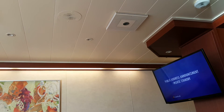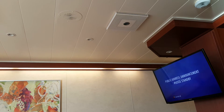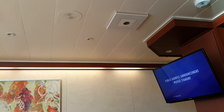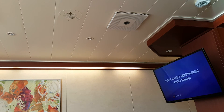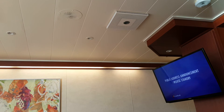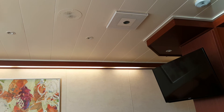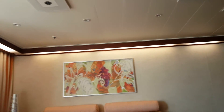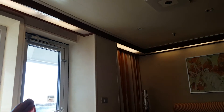We ask that you read the emergency instruction notice located behind your wardrobe or cabin door. This notice will familiarise you with the ship's layout, the nearest escape routes, muster station locations and what to do prior to mustering. Assembly station means muster station. In the event of a real emergency, a low level lighting system will automatically be activated guiding you to the nearest exit.